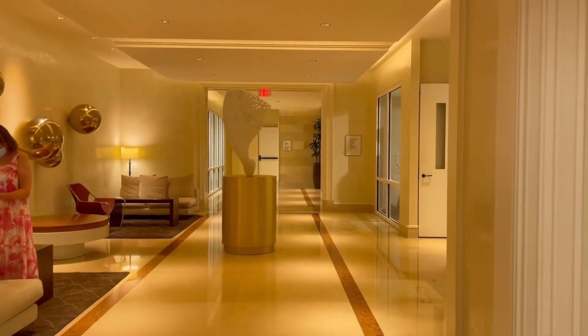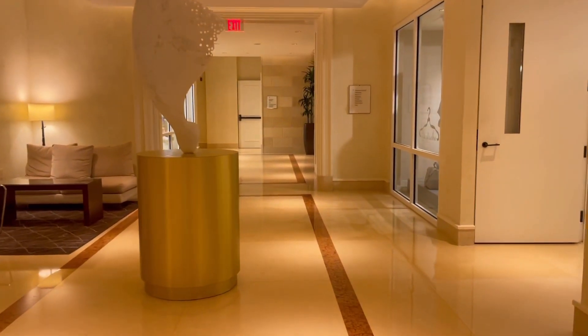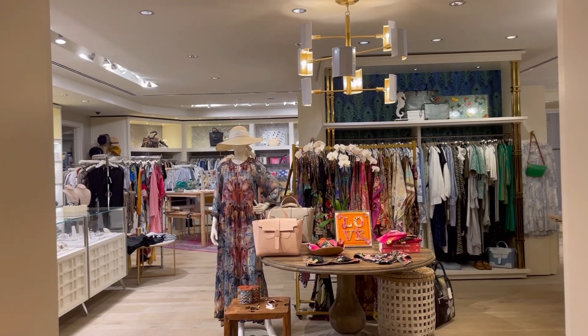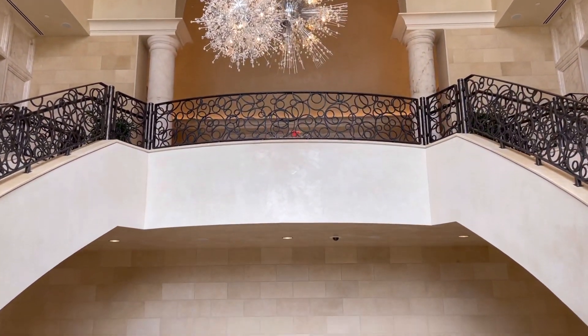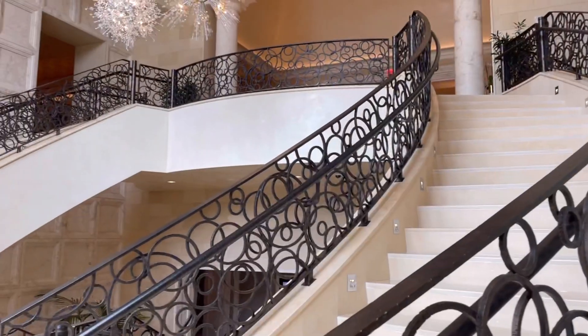I ran into someone who told me there's somewhere to dine outside by the pools, and I'm really excited because I want to see the pool. So come take a walk with me. We're going to pass a couple of gift shops and go outside this amazing big place to check out the pools. I'm going to show you the place to eat — a really cool place to go if you're visiting here during the day.